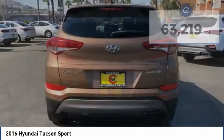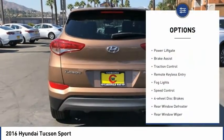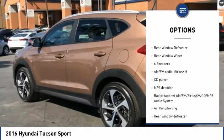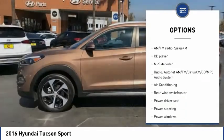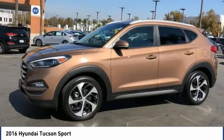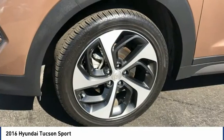Here are some of this vehicle's great options: electronic stability control, power lift gate, brake assist, traction control, remote keyless entry, fog lights, speed control, four-wheel disc brakes, rear window defroster, and rear window wiper. Come take a test drive today.